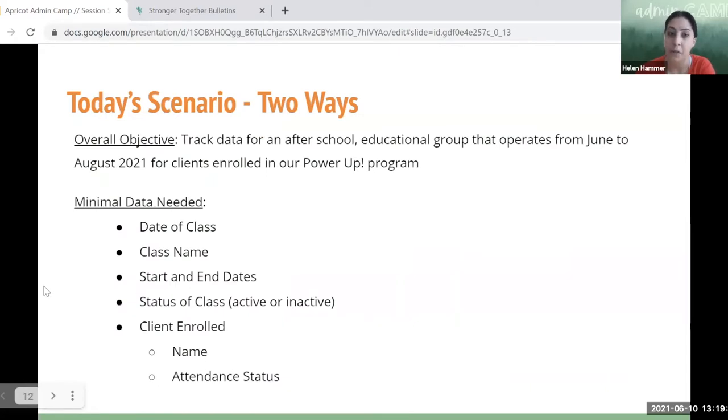Today's scenario: our overall objective is to track data for an after-school educational program operating from June through August for clients enrolled in our fictitious Power Of program. The minimal data we need includes: the date of class, the class name, start and end dates over those three months, the status of our class (active or inactive), the clients enrolled, their names, and their attendance status — present or absent.